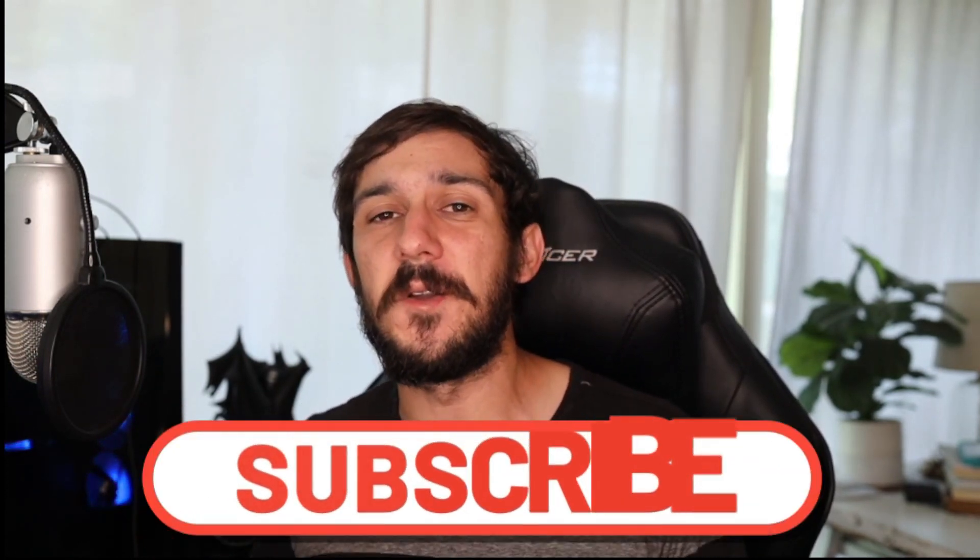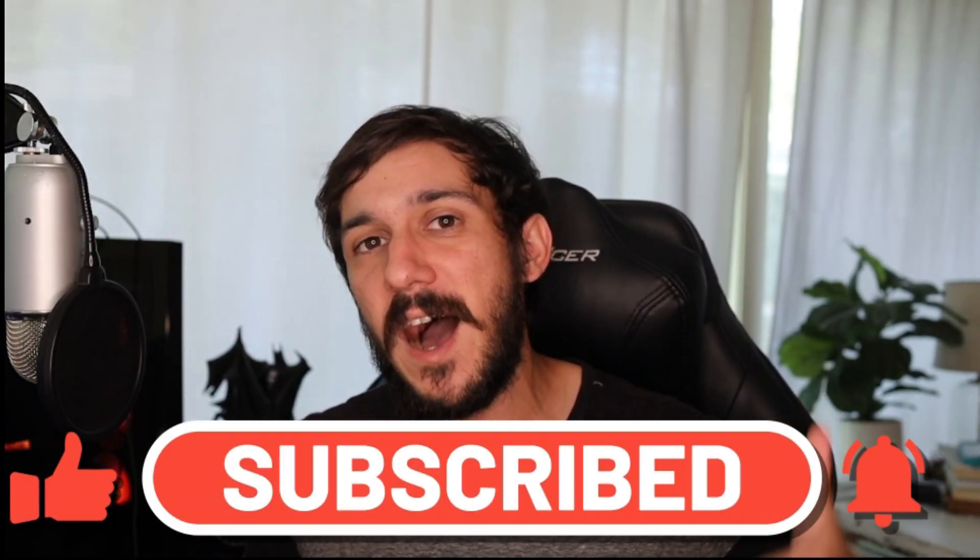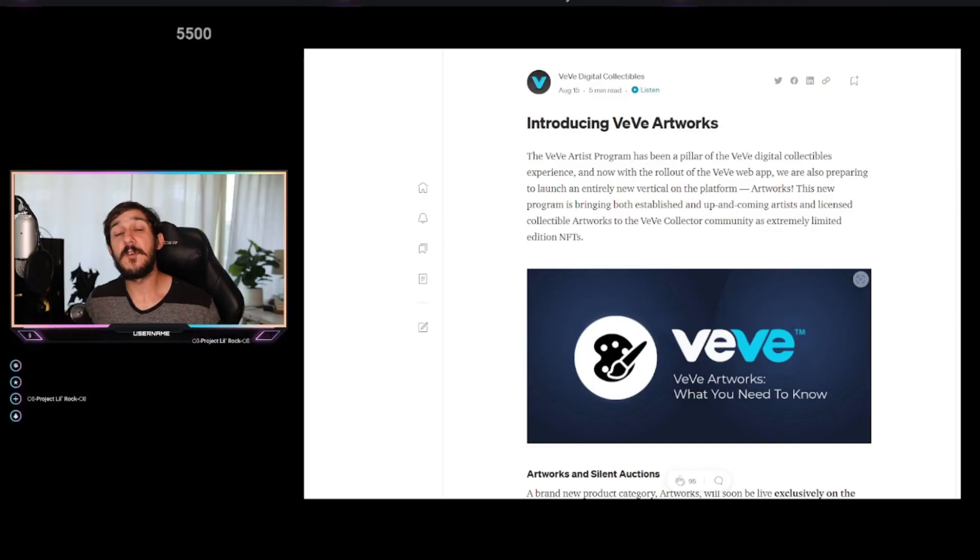What's up everybody, it's Chris here with weekly NFT videos. In today's video I'm going to be going over VV's newest artist program — the VV Artworks tab, if you've already noticed it on the VV app. We're going to be going over exactly what it is: the good, the bad, and the ugly. Make sure to watch till the end, subscribe if you're not already, and like the video for the algorithm.